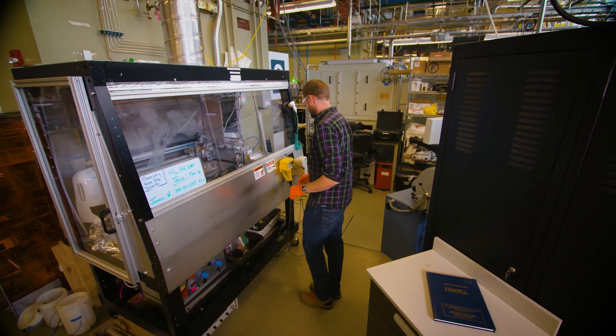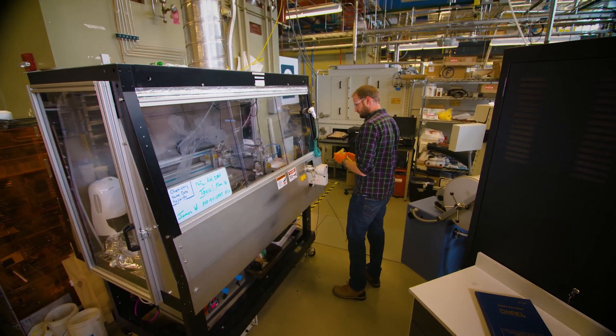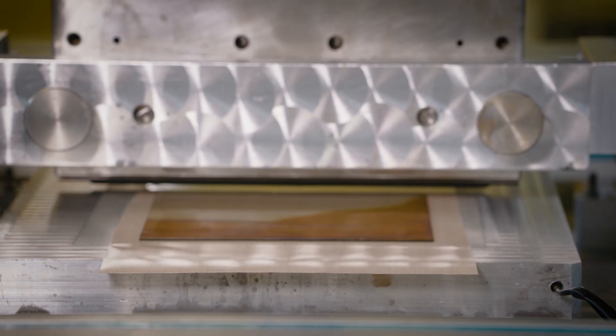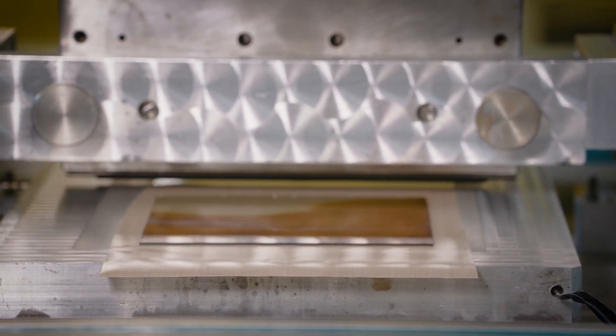Perovskite solar cell materials are basically the active layer material that does the heavy lifting of a solar cell, and they've only been around for the last five years or so, and their performance is already comparable to existing technologies.